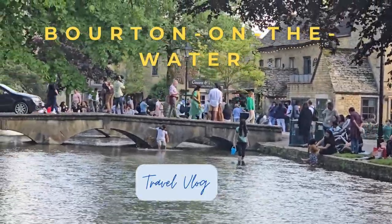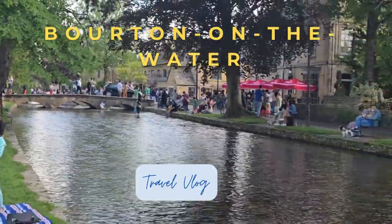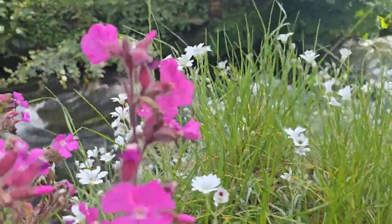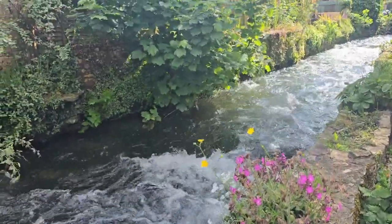This time we are here just to unwind by the river, soak up some of that beautiful English weather. Join me as we wander through the lovely streets, enjoy the beautiful scenery and take it easy in this picturesque village.